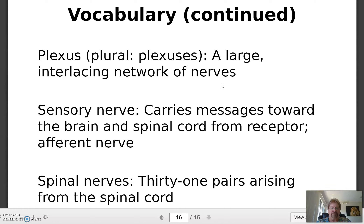A sensory nerve carries messages toward the brain and spinal cord from a receptor — since it's going to the brain, it's an afferent nerve. Spinal nerves: there are 31 pairs. They arise from the spinal cord and come out between an opening where two vertebrae come together — the intervertebral foramina — and on either side the nerves exit through that opening.